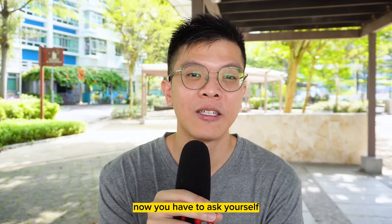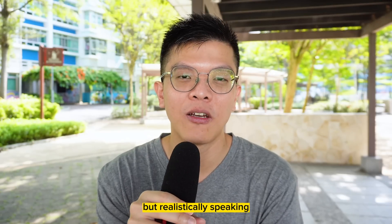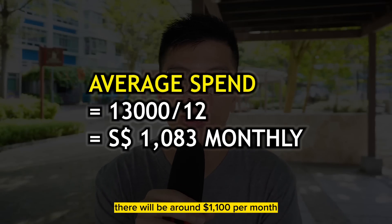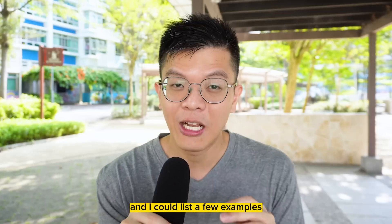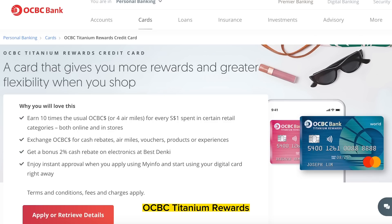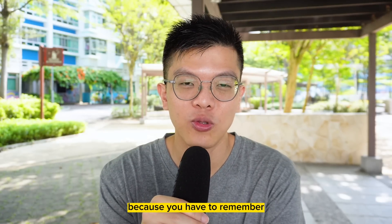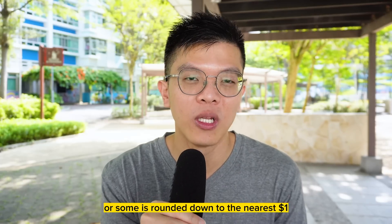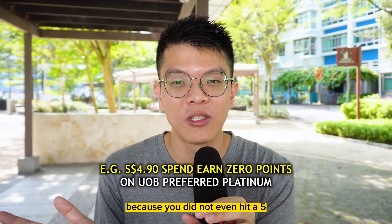You have to ask yourself: how long do you need to spend $13,000? For some it could be a year, for others just a month, but 12 months is a realistic average — around $1,100 per month. The thing is, you cannot use just one single credit card, because most 4-miles-per-dollar cards max out at around $1,000. Examples include Citi Rewards, HSBC Revolution, DBS Woman's World Card, OCBC Titanium Rewards, UOB Preferred Platinum, and Visa Signature. Also note that some cards round down transactions to the nearest $1 or even $5, so a $4.90 transaction may earn no miles.